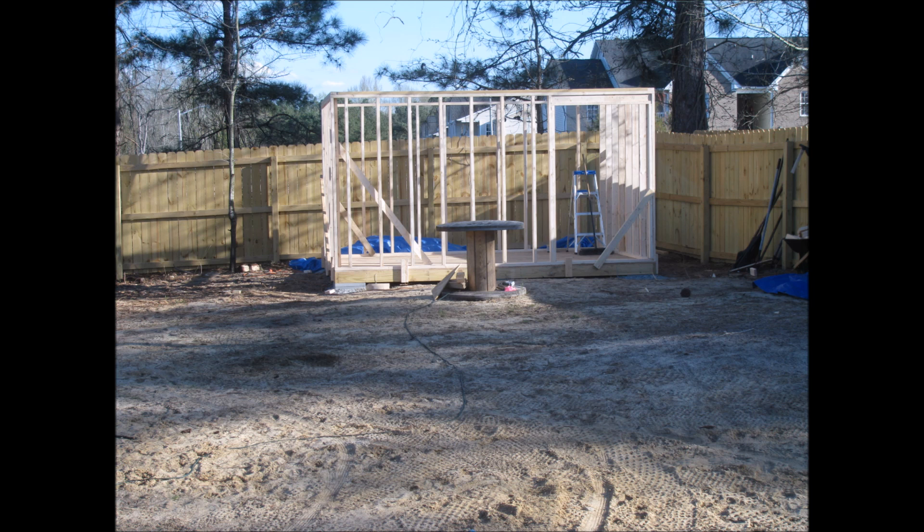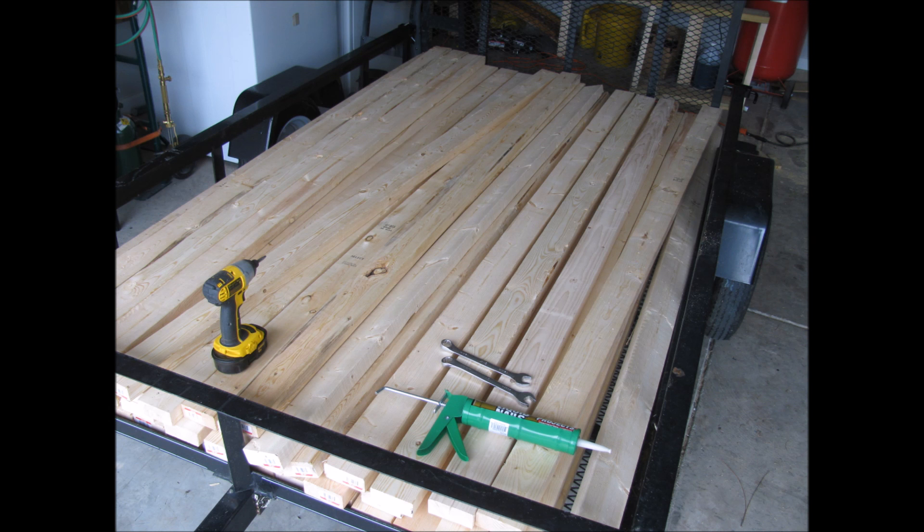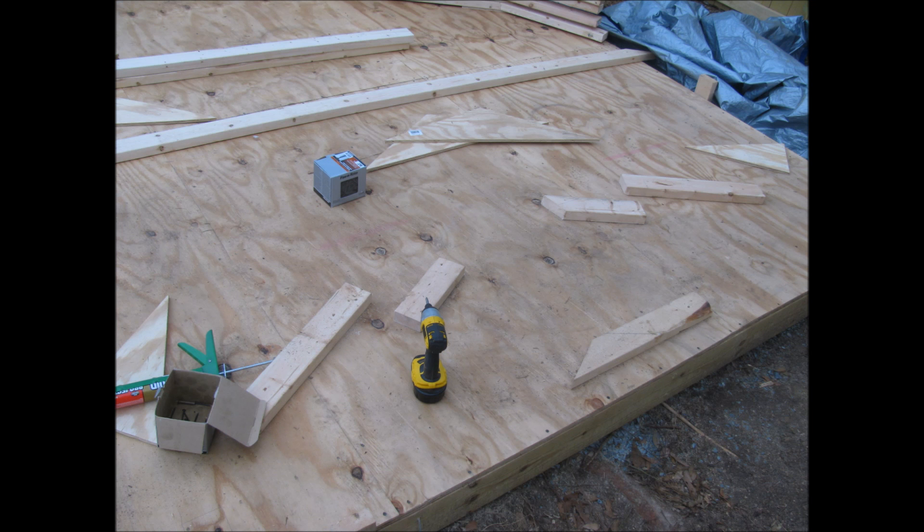Got all the studs perfectly straight and built them right there on the floor after the floor was done — just makes it a little bit easier that way. Set them all aside. Got all four walls framed up and had a buddy come help me stand them up and nail them in place, making sure everything was perfectly square. That big spool I found on the side of the road ended up being the biggest help for the whole project — that was my workstation.